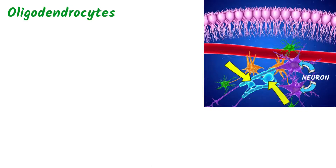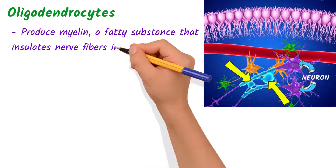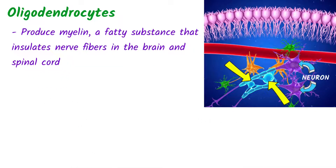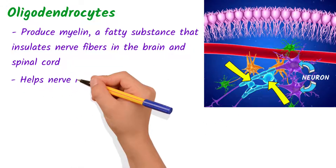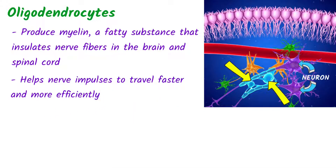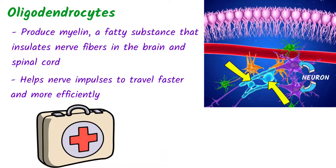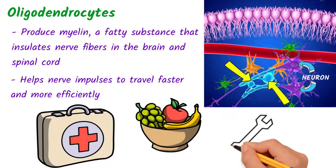And the last Neuroglia of the central nervous system: Oligodendrocytes. Oligodendrocytes produce myelin, a fatty substance that insulates nerve fibers in the brain and spinal cord. This myelin helps nerve impulses to travel faster and more efficiently through the action potential in the neuron. They also support the health of neurons in other ways, such as providing them with nutrients and helping repair injured neurons.